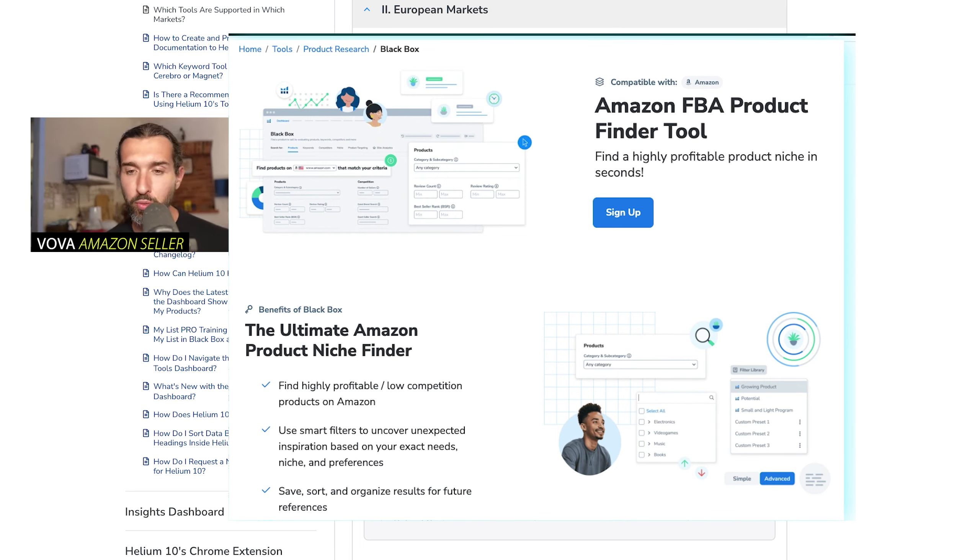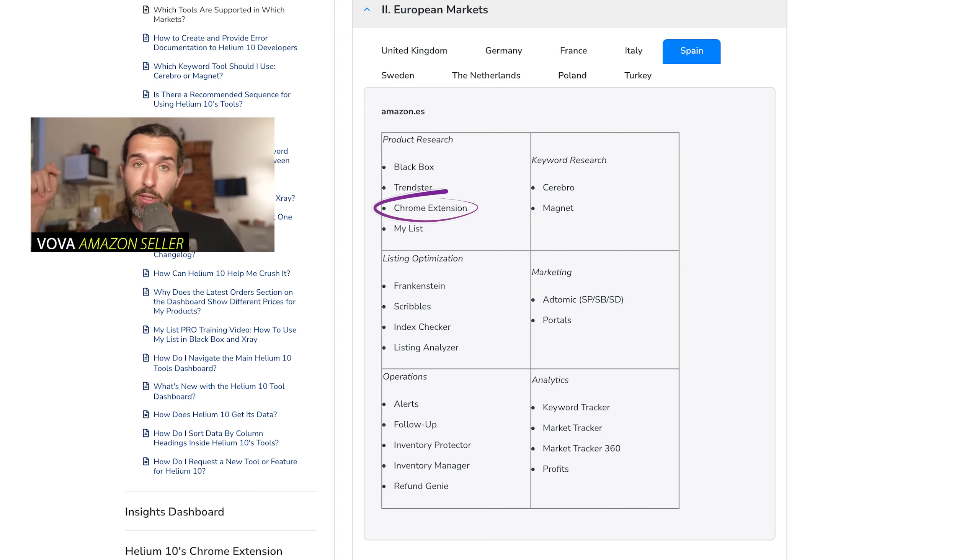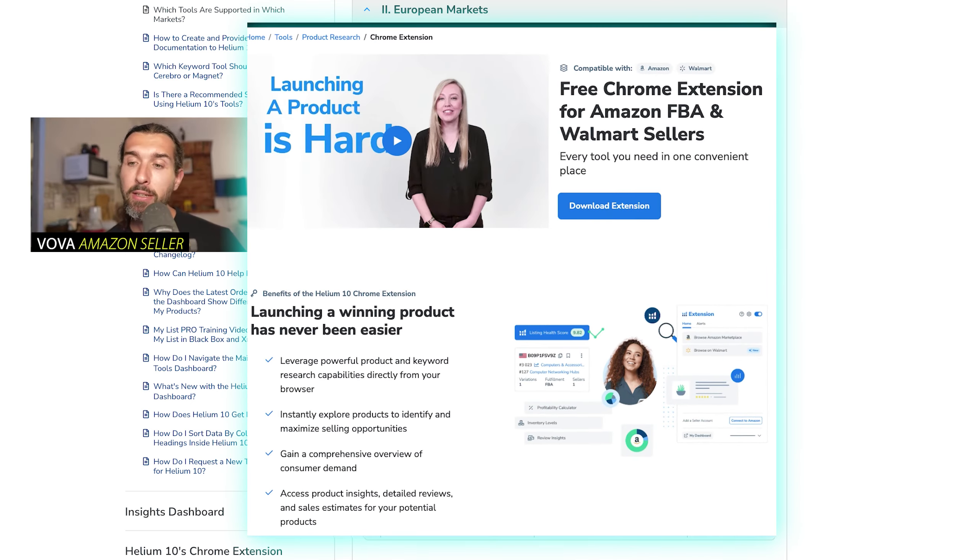The next tool is Trendster. Trendster helps you identify different trends for keywords and products on Amazon. It's a pretty basic tool — you can see trends on Google Trends as part of Trendster and generally the sales trend of given products, and compare them. It's a nice tool and also available for Amazon Spain. Next, the Chrome extension, which is one of the most crucial tools of Helium 10 — also available for Amazon Spain. It's going to help you do product research and product validation.